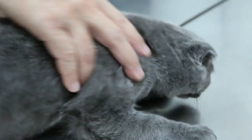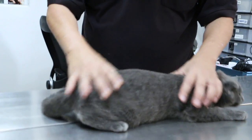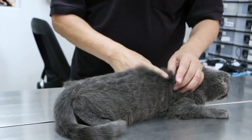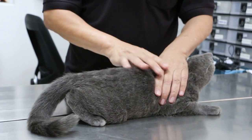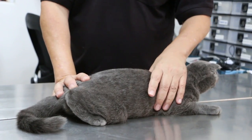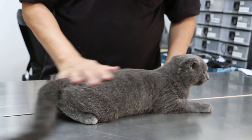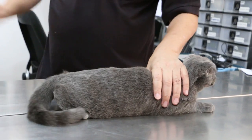Now check the body condition score. Body condition score is checked by visual inspection and palpation. There is no prominent spine or ribs, so we know the cat is not skinny. The score is 4.9, which means ideal — not too fat, not too thin.